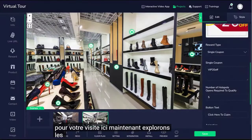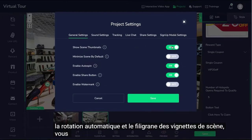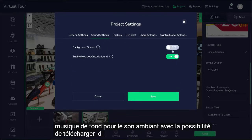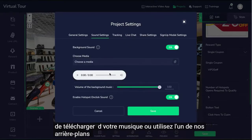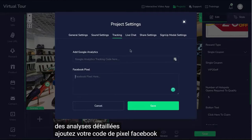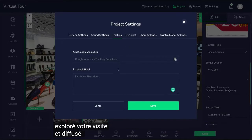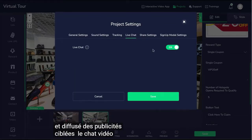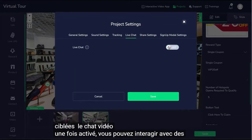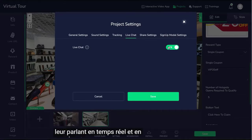Let's explore the settings. In the general settings, you can enable scene thumbnails, auto spin, and watermark. You can enable background music for ambient sound, with the option to upload your own music or use one of our royalty-free musical backgrounds. Paste your Google Analytics code here for detailed analytics. Add your Facebook Pixel code here and create a custom audience for people who explored your tour and run ads targeted at them. This is where you enable the video chat — once enabled, you can engage with prospects, answer their questions in real time, and close the sale.